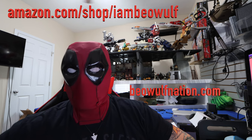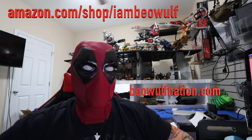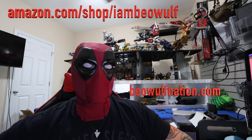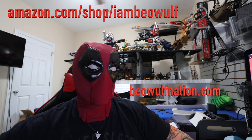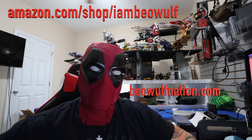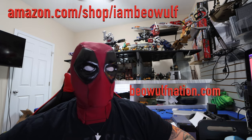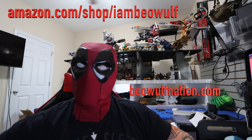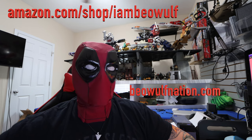A cool thing with the EcoFlow Delta Pro is it has a plug where you can charge the generator from an EV — an electric car charger — which is cool because if some areas have power on and others don't, but the electric charging stations for cars are working, it's a pretty fast way to get the battery charged if you need some juice.